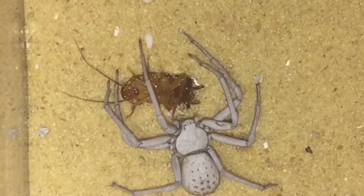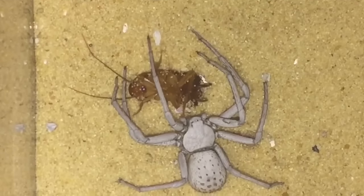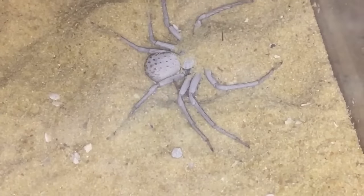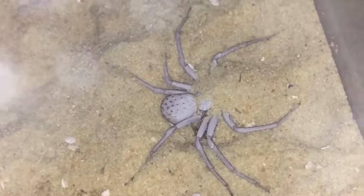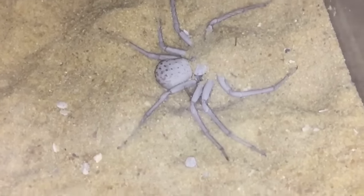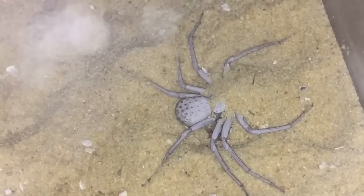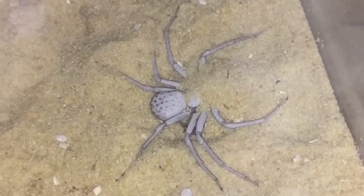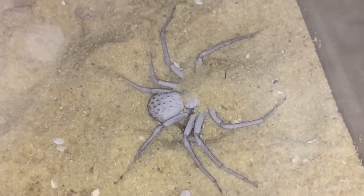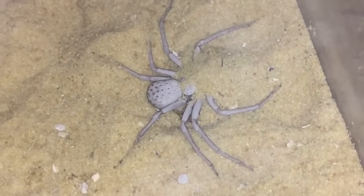I'll let her enjoy her meal and I'll get back to you guys shortly. She's decided to burrow down with her meal, so I won't be seeing her eating. She was just running around the enclosure with her meal and then decided to bury herself. I'll leave her in peace. Thanks for watching everyone!